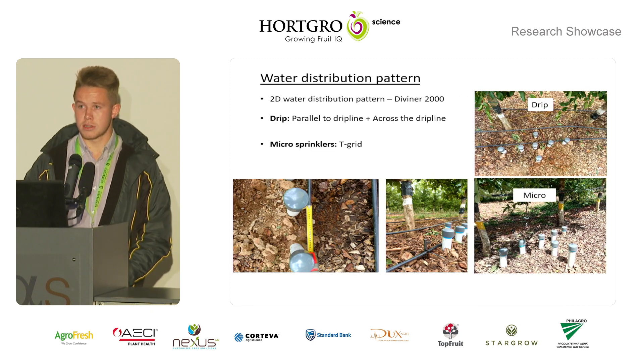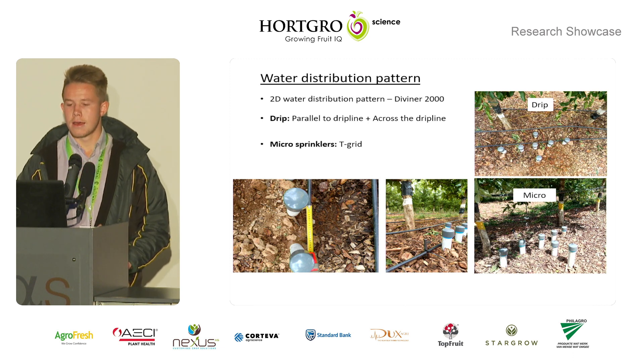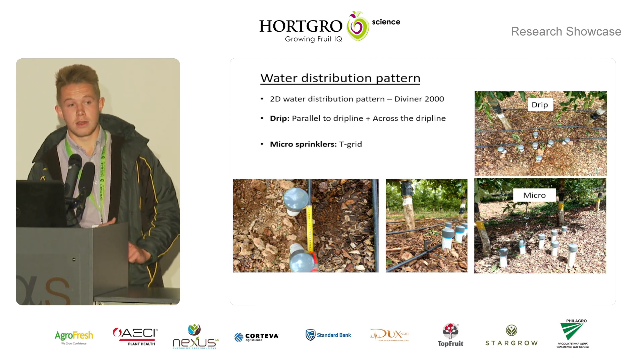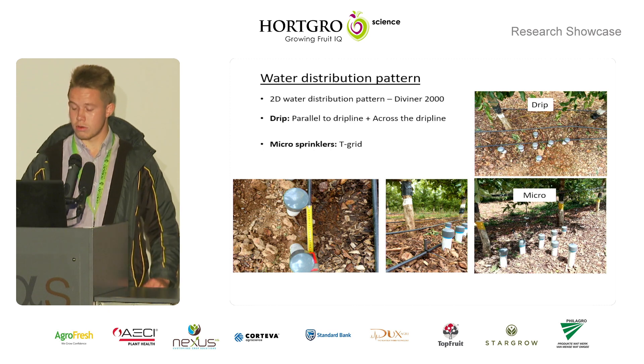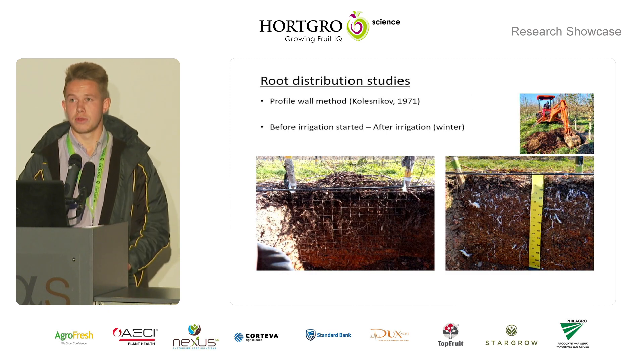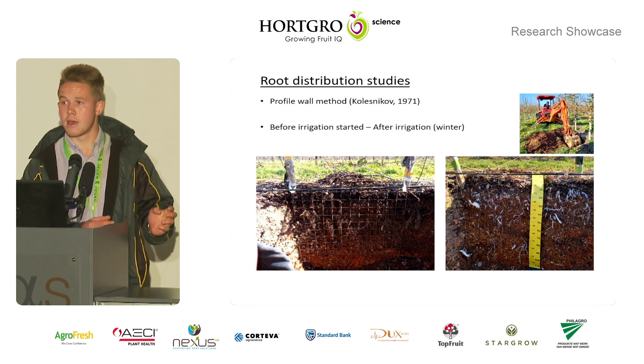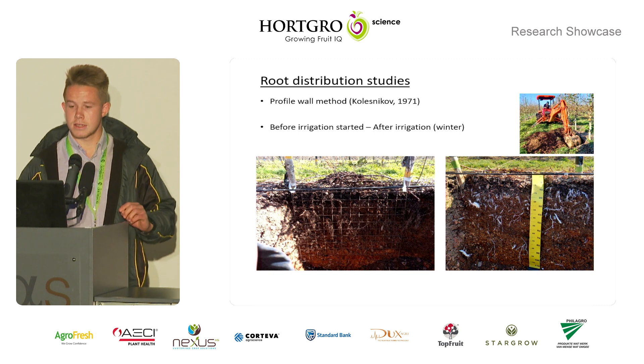For the water distribution pattern, we installed access tubes into the soil and used the Diviner 2000 to measure the soil water contents. For the root studies, we used the profile wall method before the irrigation season, and found a good root distribution of the trees. We will also repeat this after the season.